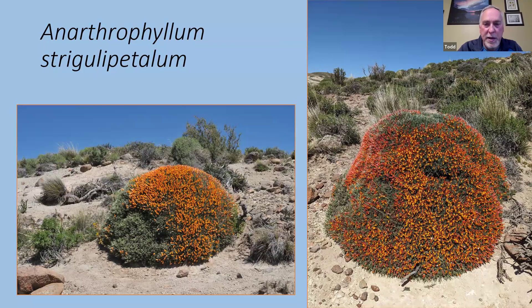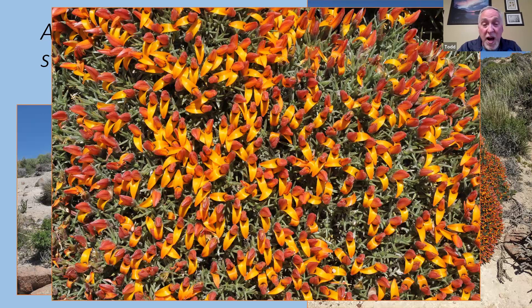Anarthrophyllum strigulopetiatum — quite a tongue twister. This is another pea relative. It formed a very, very spiny dome, covered in stemless orangey red-colored flowers. You would never think it was in the pea family. These mounds were probably close to seven to eight feet across and about four feet high. We only saw two plants — we were driving along the road, saw them on the side, stopped the bus, hopped over the fence, took our pictures, and carried on. We never saw this plant again for the rest of the trip. The habitat looked the same for 300-400 kilometers and yet we never came across it anymore.